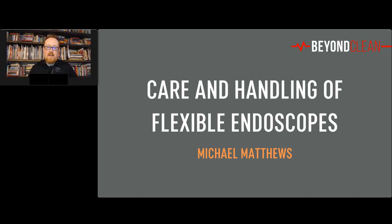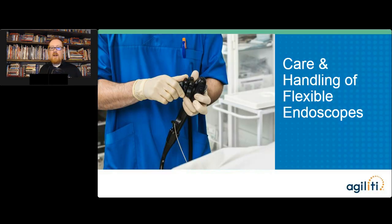Thank you everyone. It is a real pleasure to be here today. It is humbling to be a part of this conference. I really just want to say thank you to everyone who is here. I know that you have very busy jobs and I want to thank you for taking the time to be here to learn how to do it better. That is probably one of the biggest differentiators when it comes to the overall quality of a department — how do you view education?